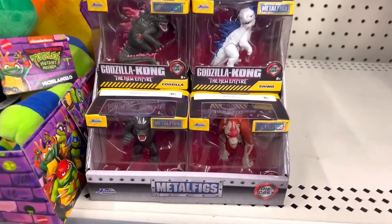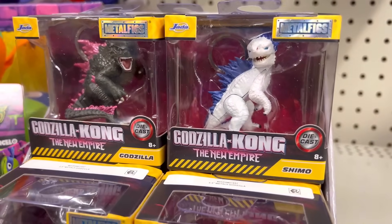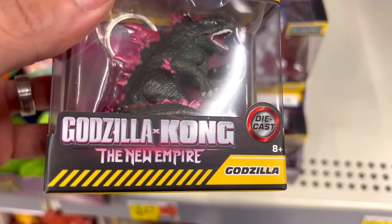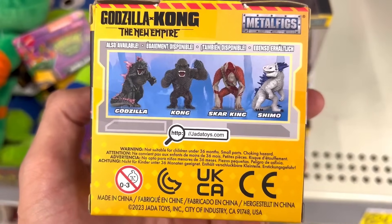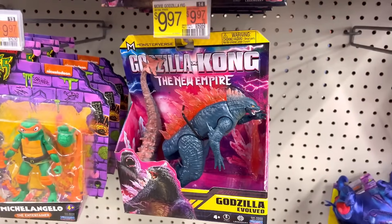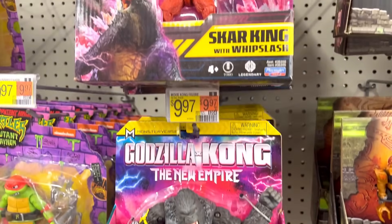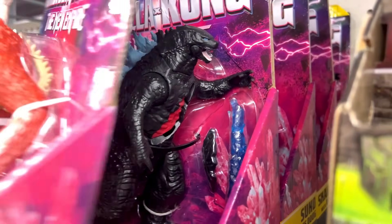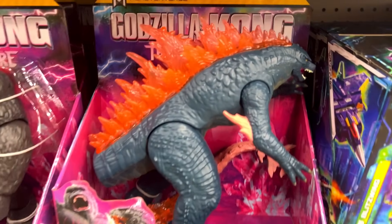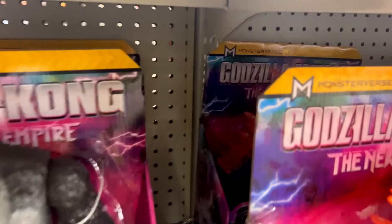Now here we are at Walmart — we found some Jada Toys Godzilla x Kong: The New Empire keychains. There's Godzilla, x Kong, and Kong. I'm very happy I found these. Godzilla looks to be the best one out of the four, next to Shimo. Here's more Godzilla x Kong: The New Empire toys — six-inch Godzilla Evolved, six-inch Kong with Beast Gloves, and apparently Suko and Dug's aren't Target exclusives. Lots of giant Godzilla Evolved and giant Kong with Beast Glove here too.